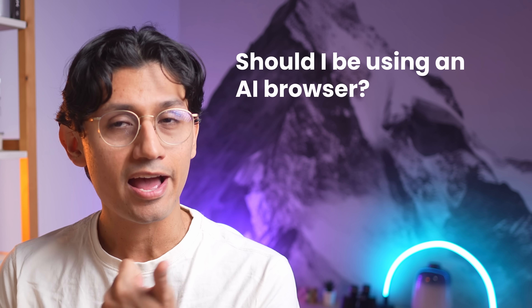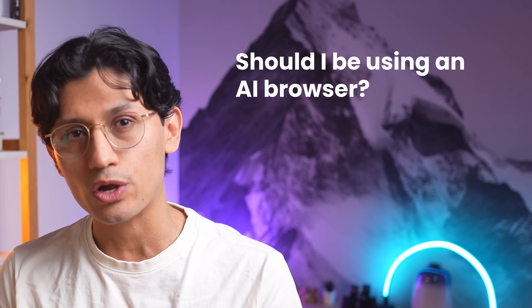I guess we have to answer actually two questions: Should I be using an AI browser? And if so, should I use Atlas? On the one side, I'm already paying for the plus subscription, so I get more or less unlimited usage. If you are on the free version, then the usage of ChatGPT's intelligent features have the same limitations you are familiar with. On the other hand, I was already doing everything on ChatGPT — it would take some extra steps like copying and pasting things around, so I guess it's a little bit more convenient.